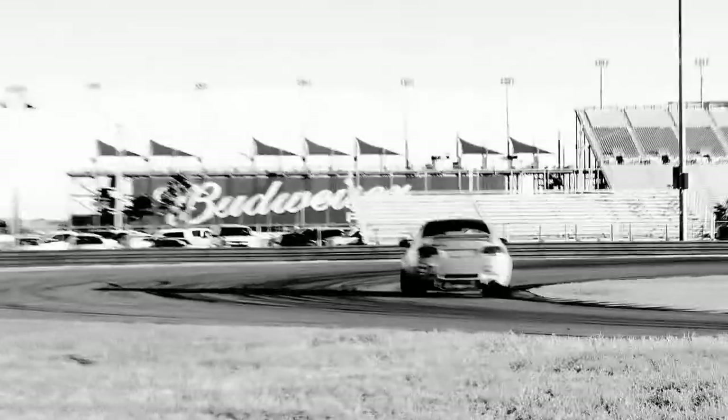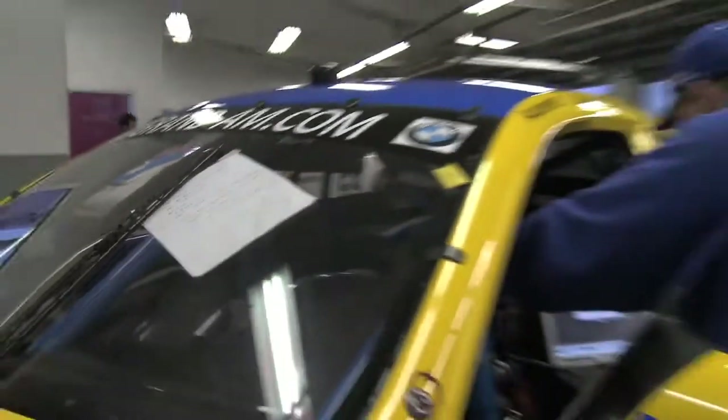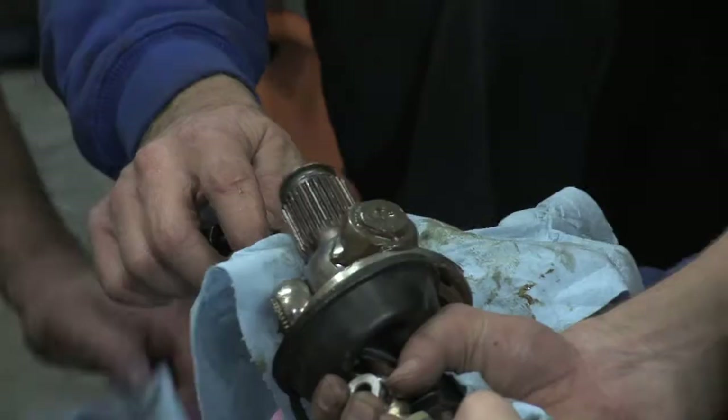Overall we're happy with how it's going. Tomorrow, hopefully the weather will be the same as today — it was a little cool, mid to high 60s. It was windy today though, which kind of skewed things with a headwind on the straightaway, and this is a long straightaway here. If conditions stay the same, we're going to make some changes tonight — change some differential parts around. The guys from OS Geekin are here and they're going to change some stuff tonight, and we'll get it in the car for the practice session in the morning.